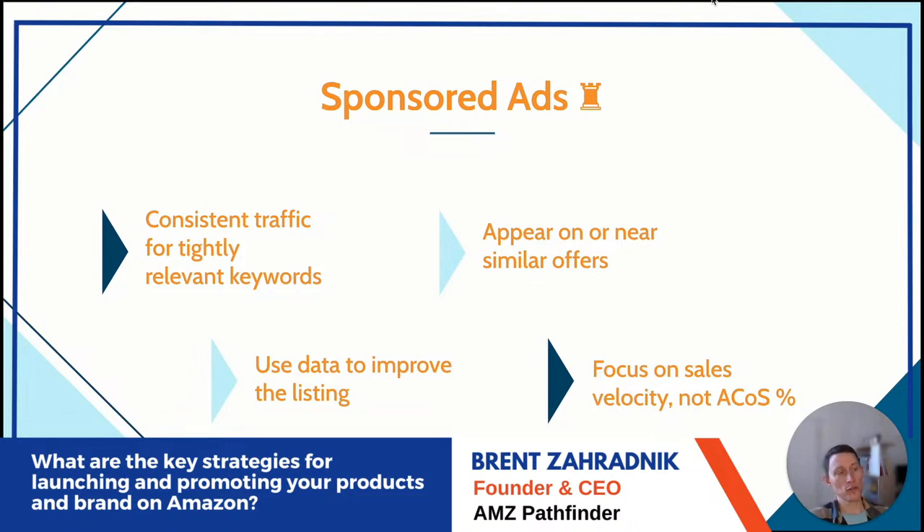Consistent traffic for tightly relevant keywords: in 2023, we do not recommend setting up dozens of campaigns for hundreds of keywords and throwing spaghetti at the wall. Be targeted — identify a root keyword term and its related stems. Realistically target 10 to 15 keywords at a high daily budget on exact match and go from there.